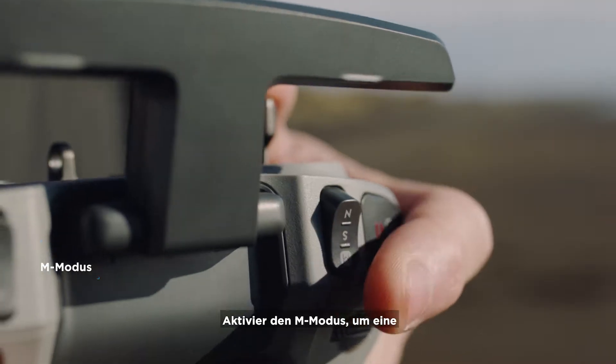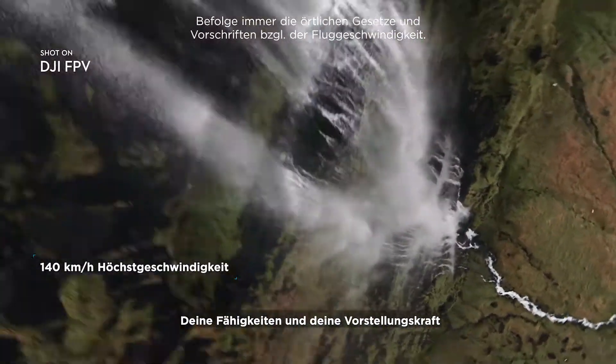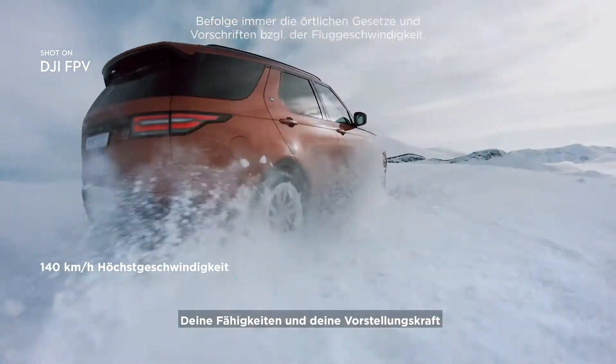Activate M Mode to unlock unlimited flight controls. Now the only boundaries are your skills and imagination.